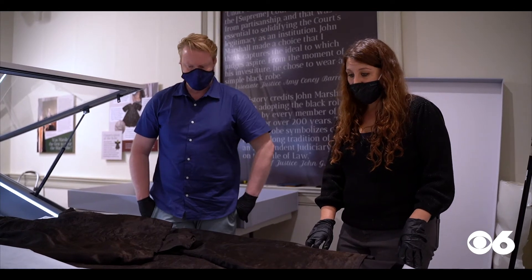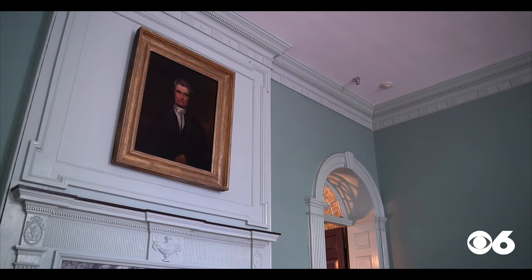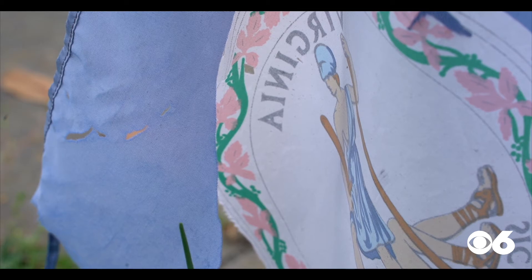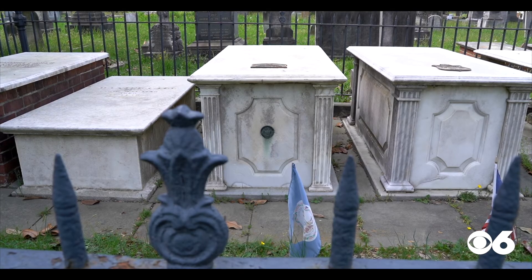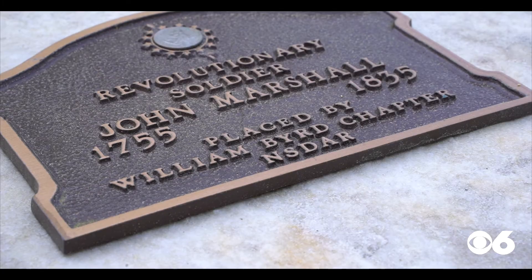Preservation Virginia's Jennifer Hurst Wender says John Marshall is one of the most important figures in American history. This piece has been part of our collection pretty much since we've been open to the public, for over 100 years. Marshall fought in the Revolutionary War and served as Secretary of State before leading the Supreme Court from 1801 till his death in 1835.